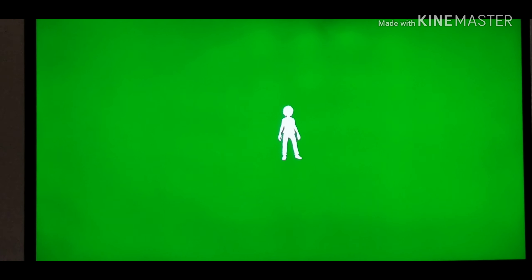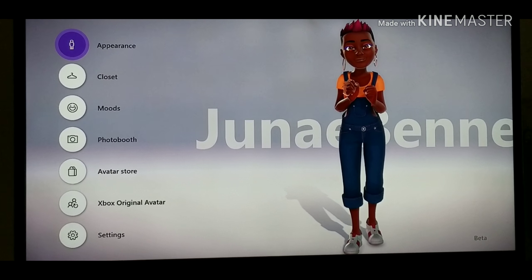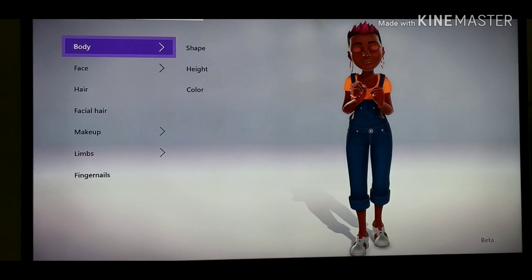Hey you guys, Janae Binet here. I wanted to share this quick video with you to let you know how excited I am about the changes made to the Xbox avatar.